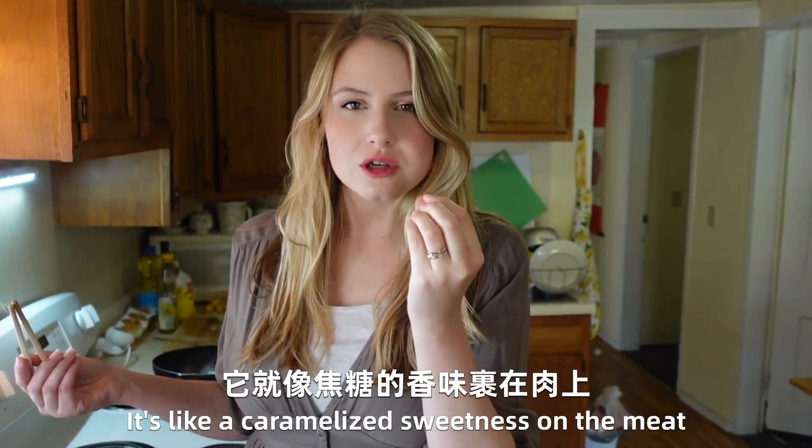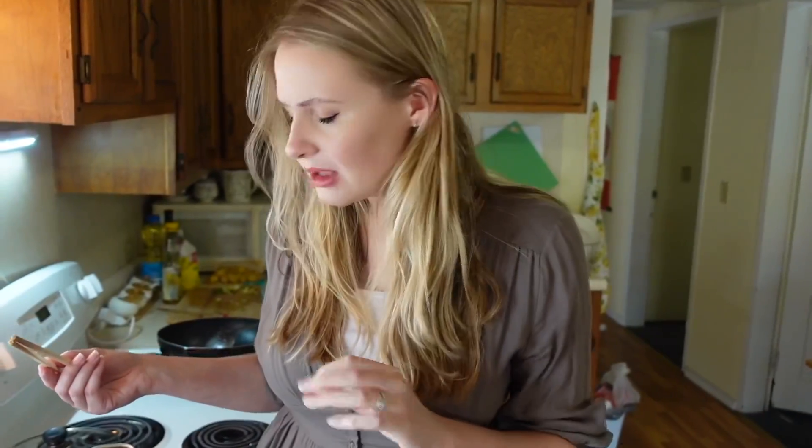It's like a caramelized sweetness on the meat. It's delicious. It's perfect.